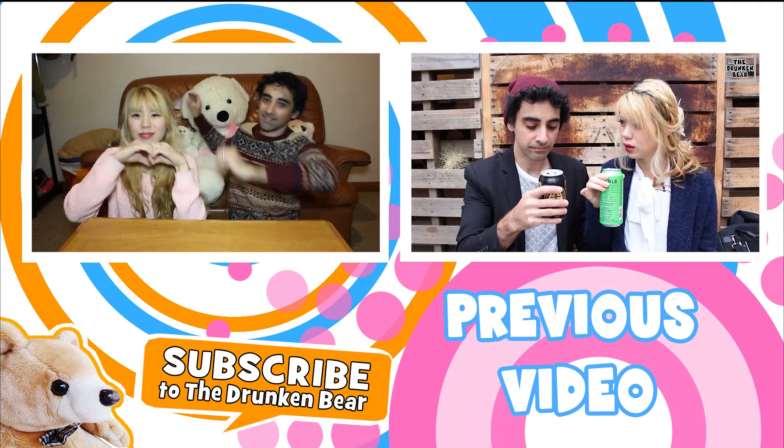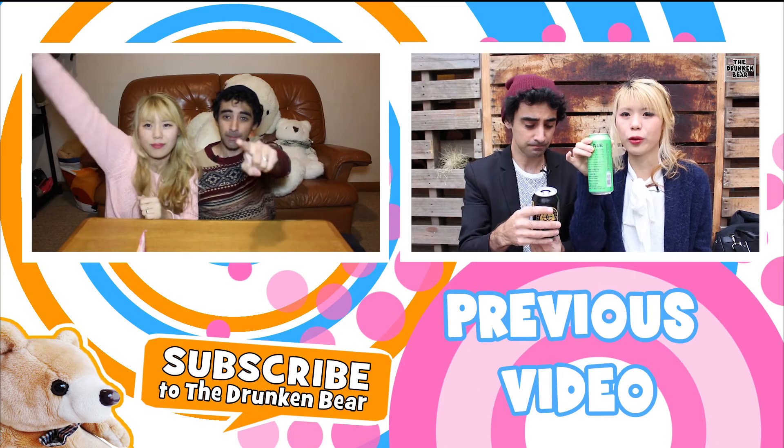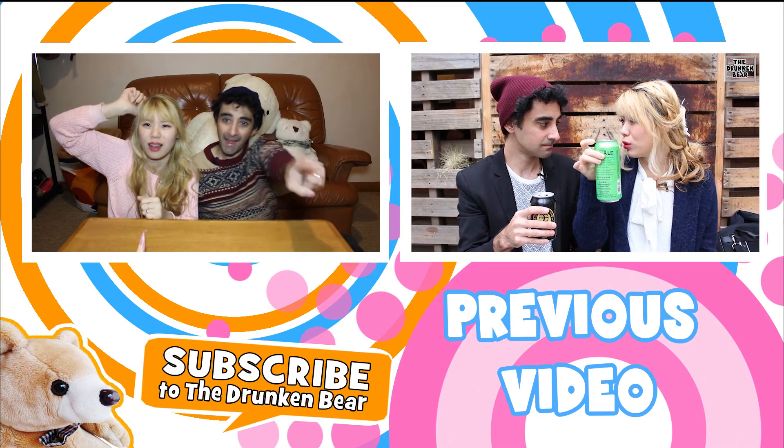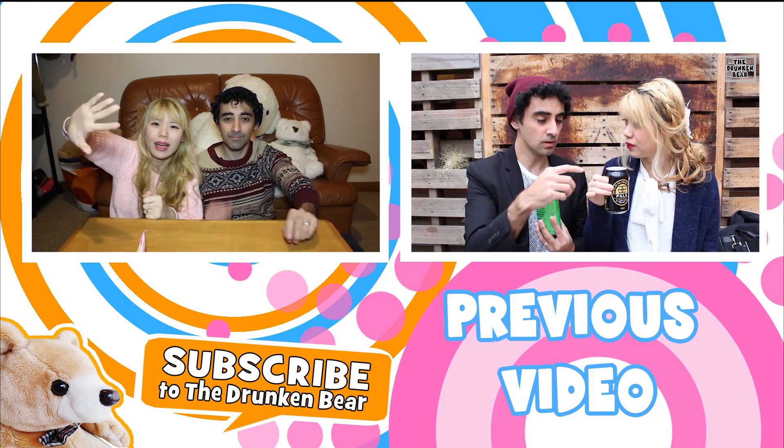So will all these guys — look at them all! Thanks guys for watching! We will see you in the next episode of The Drunken Bear. Stay tuned! Bye bye! Bye everyone!